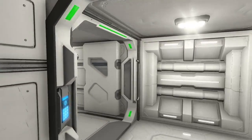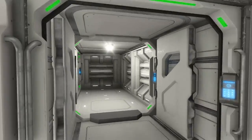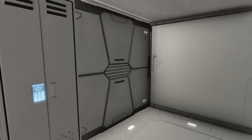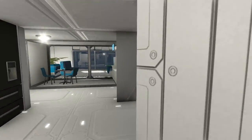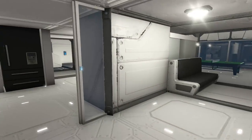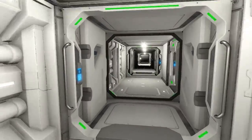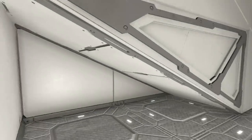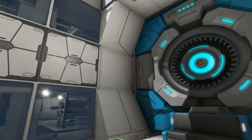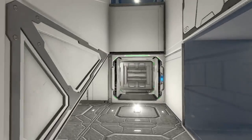It actually runs surprisingly well. I wasn't sure given that it's a large structure on top of a moon — and I didn't even know until I spun the camera around while recording that there's actually a planet in the background too. Between a moon, a planet, and all the mods, I was really surprised this ran so well. I was getting above 30 frames before I started recording, though I keep my frames locked at 30.